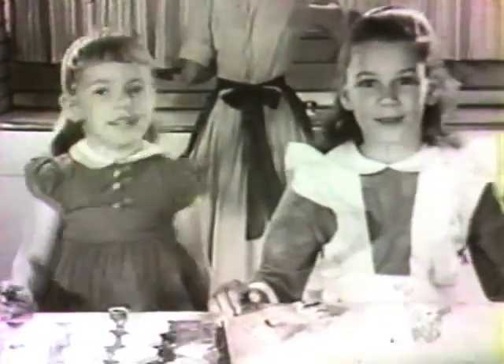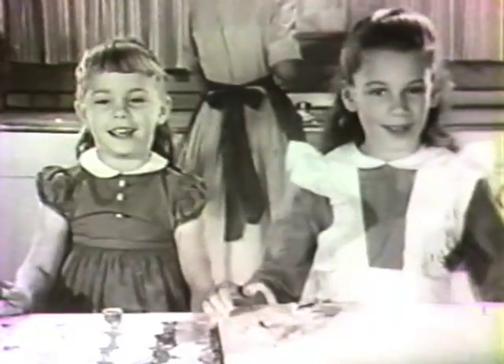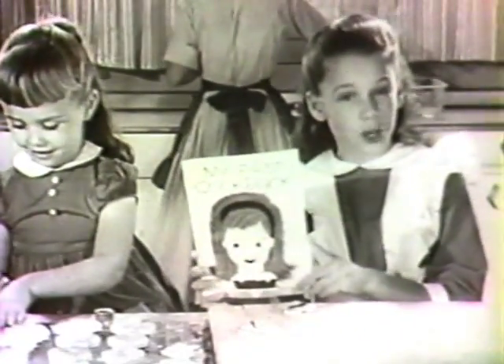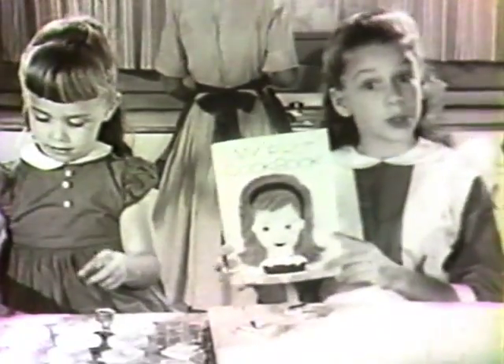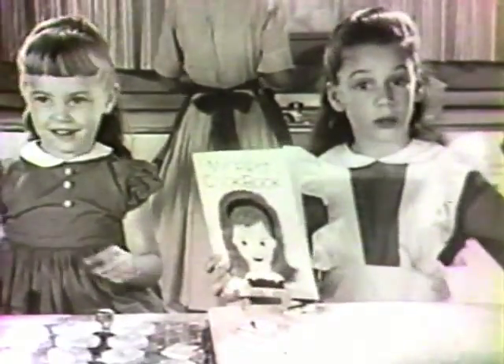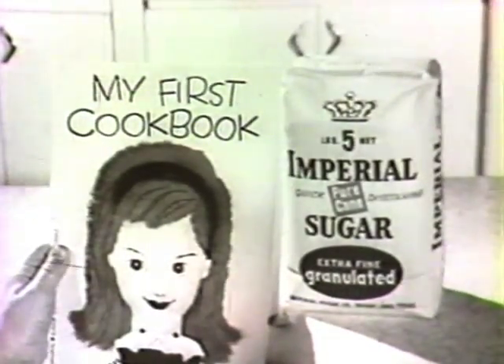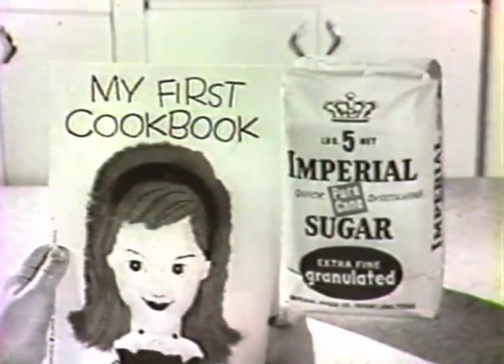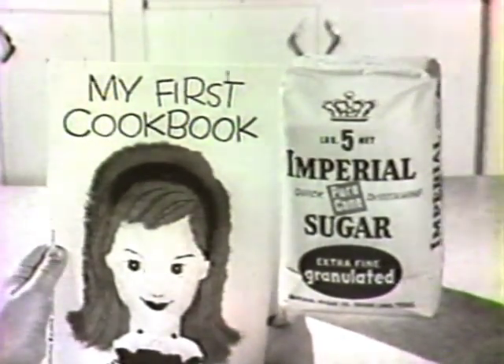We're making cookies. Yesterday we made a cake. Yes, and you can make wonderful cookies and cakes too with Imperial Sugar's new book for little girls who want to cook. It's named My First Cookbook, and it's free from the Imperial Sugar people. It is a special cookbook for girls our age.